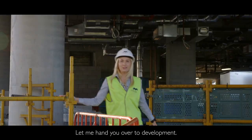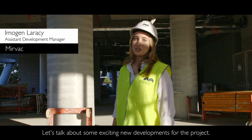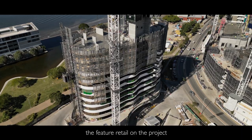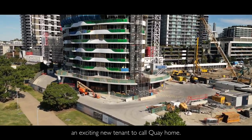And that's it from construction, let me hand you over to development. Thanks Alex, let's talk about some exciting new developments for the project. We've started building our shell for what will ultimately be the feature retail on the project, and have appointed Chester's Real Estate to help us find an exciting new tenant to call Key home.